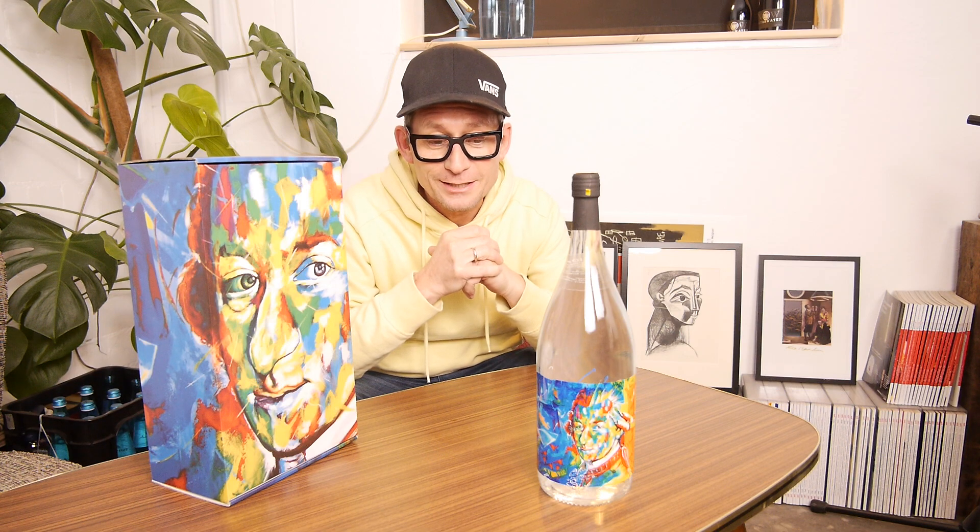This water won two gold medals at the last Fine Water Summit. I'm very proud — I was one of the judges in that blind tasting this year in Athens. And in this blind tasting, this water already won its second gold medal for the taste. So it's a very unique water.